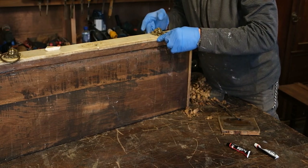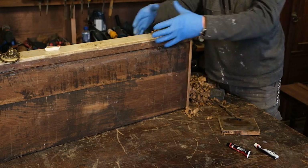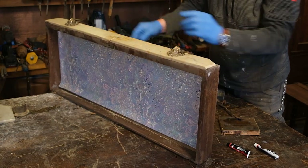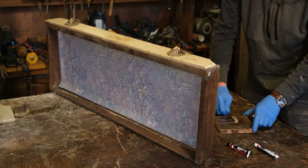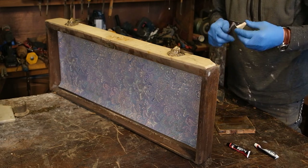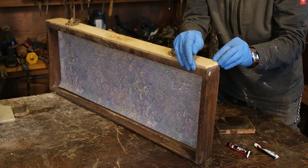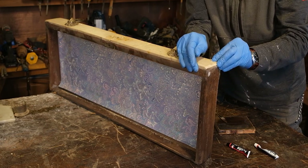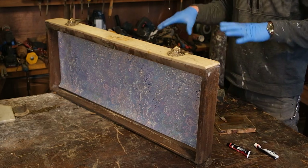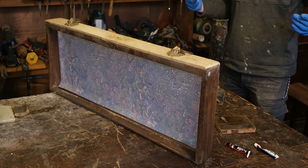I'm happy with that - I'm going to leave that to set. What I'll do now is get a cloth and wipe off the excess around there. With the last bit I'll squish this on. And that is as simple as that process gets. I'll get a cloth and wipe off all those drips and we'll let it set.